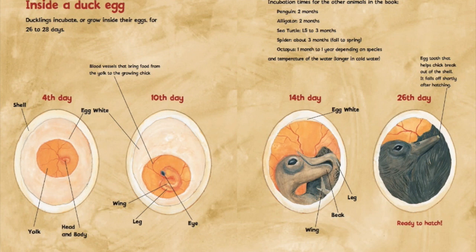It says here that these are the incubation times for the other animals we learned about in this book. Baby penguins take about two months to hatch from their eggs. Baby alligators, about two months as well. Baby sea turtles, about one and a half to three months. And spiders, about three months — they go from the fall to the spring. An octopus baby takes about one month to almost a year, depending on the species and the temperature of the water. It takes a little longer in cold water.